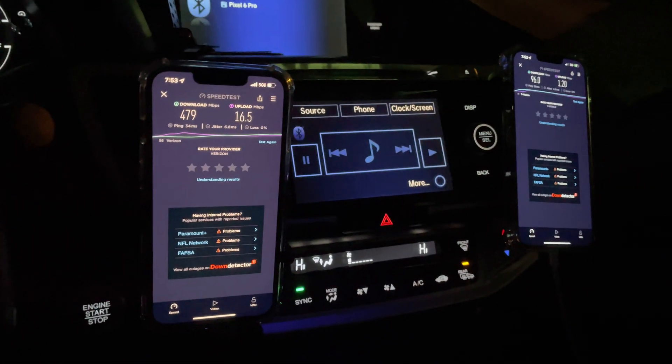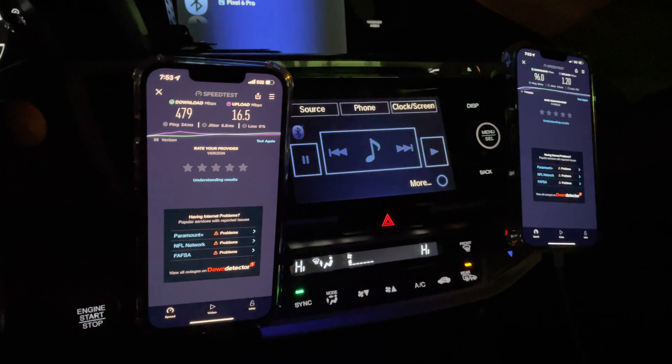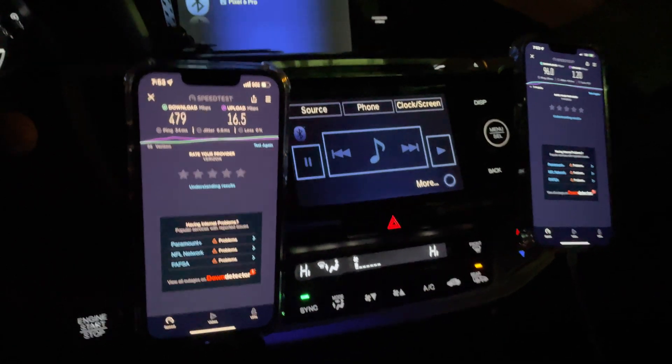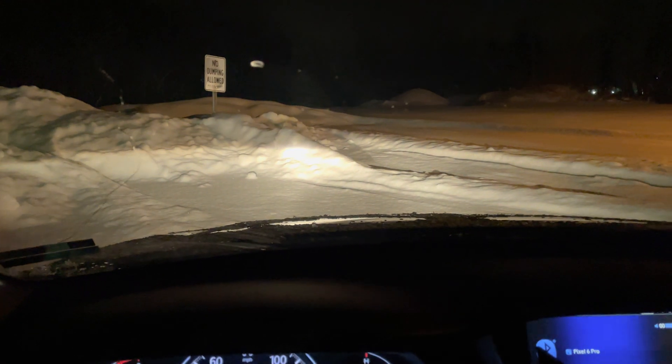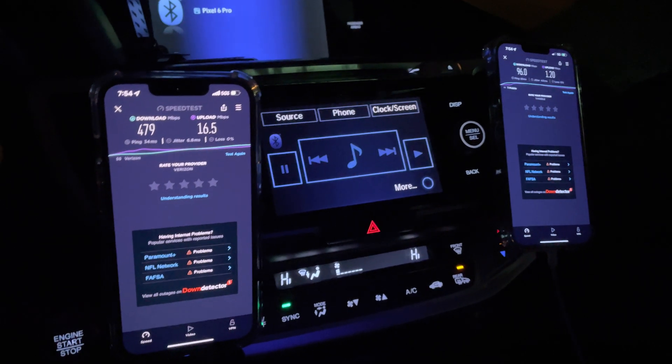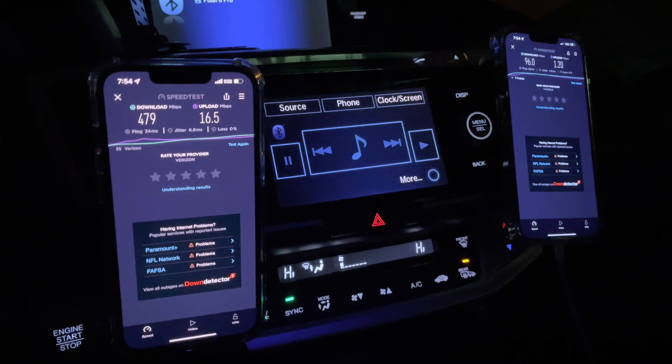What do you guys think of the testing — LTE, 5G, the N77, T-Mobile? We got it all tested here tonight, out here in rural America. Hope you guys enjoyed this video. Let me know what you think in the comment section below. You are the voice of the people, the SMT Nation — let your voice be heard.